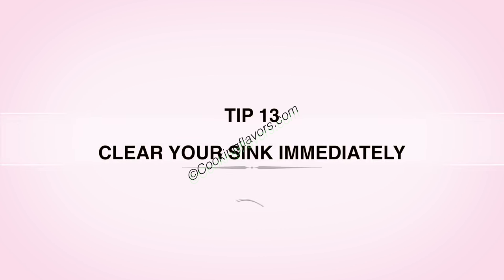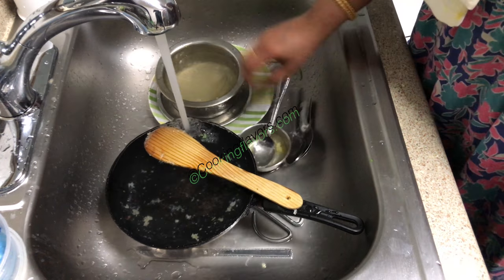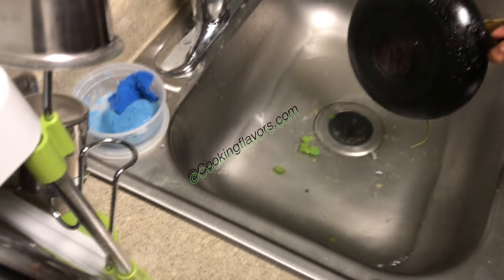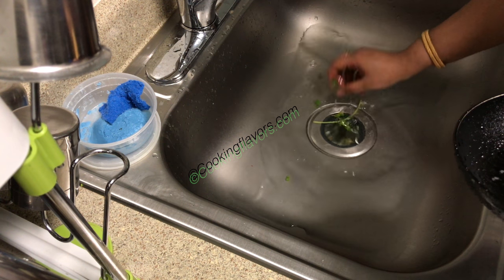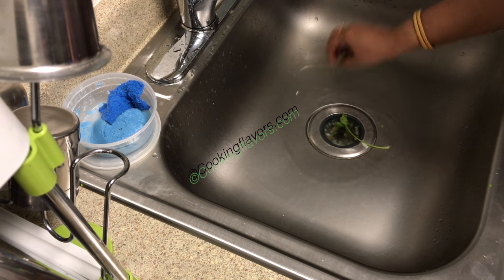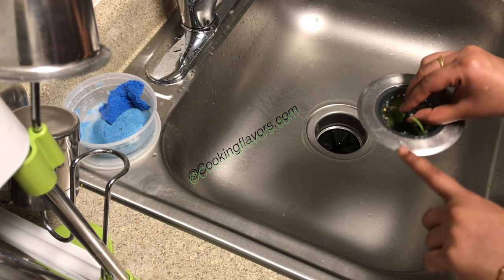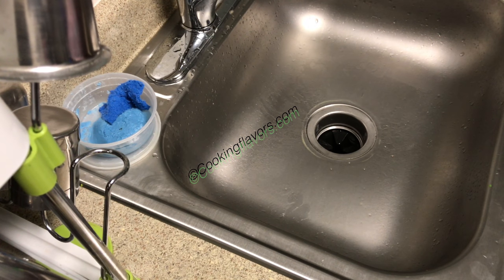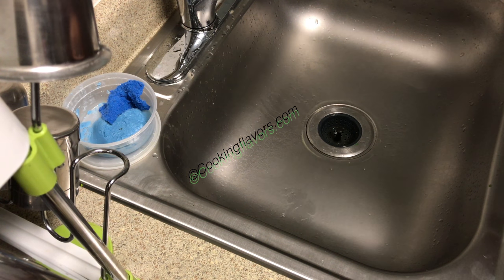Tip 13: Clear your sink immediately. As and when you're cooking and piling up your sink with vessels, it becomes difficult. So right away, if you're using a dishwasher, load all your vessels into it; if you're hand washing, wash them immediately. There's also a lot of trash we unknowingly throw into the sink. I use a sink strainer like this — it catches all the trash and garbage so you can dispose of it separately. This prevents your sink from getting clogged. At the end of the day you can do a thorough deep cleaning.